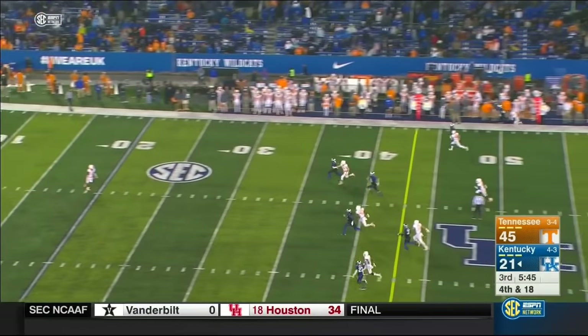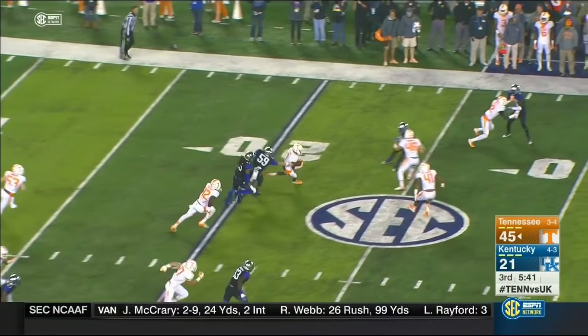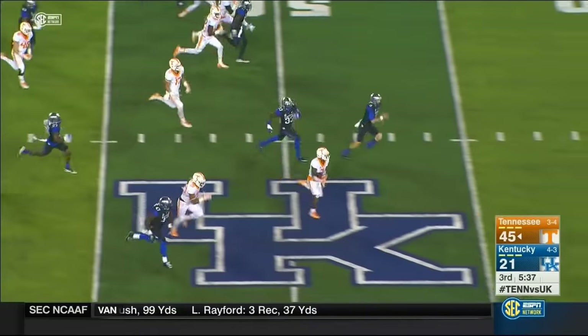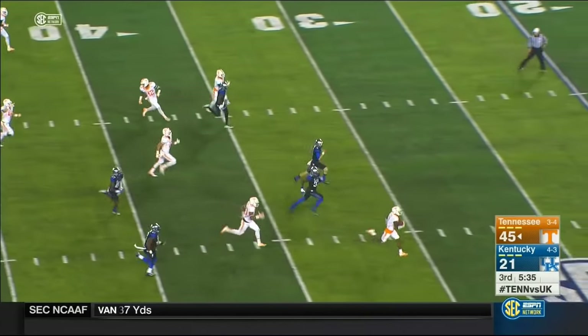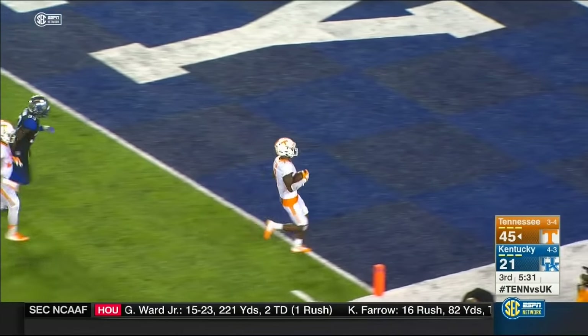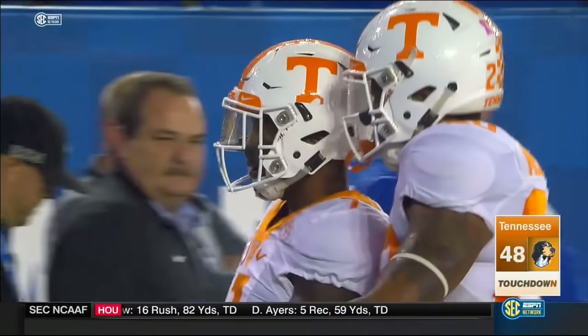Tennessee sets the return. Sutton slips the first cover man, breaks free — midfield, a kickoff and now a punt return for a touchdown! Holy Toledo! 84 yards on that by Sutton.